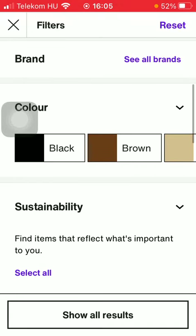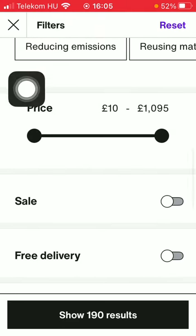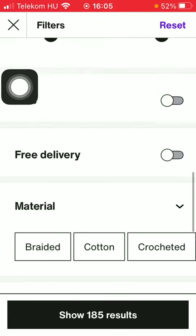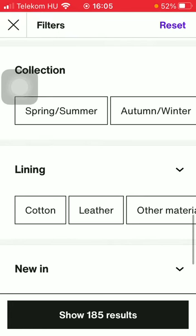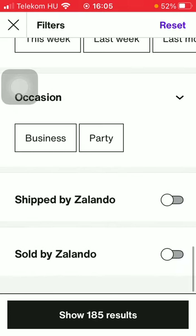By going back, you can also select the color, and you can also set the price range using the scale here. You can also select the material, pattern, collection, lining, new in, occasion, and so on.